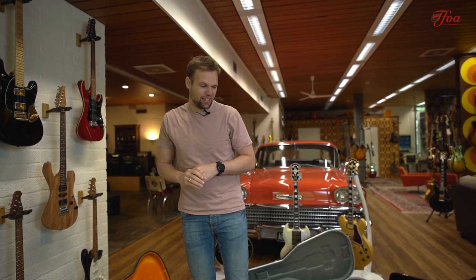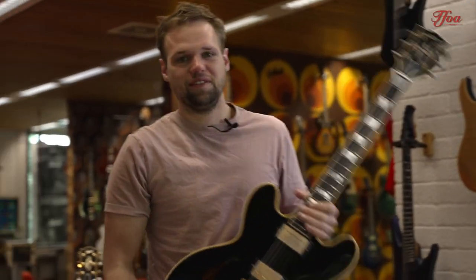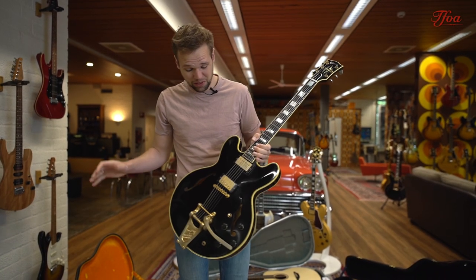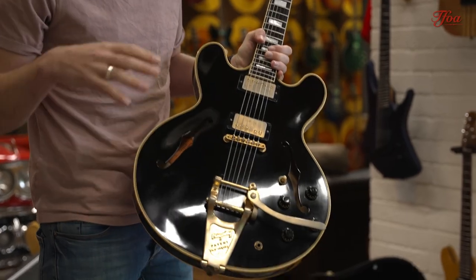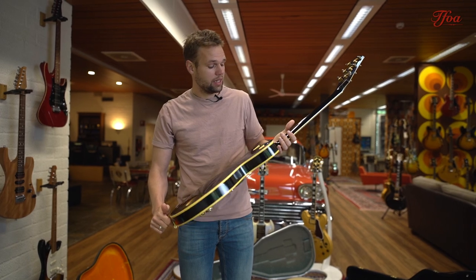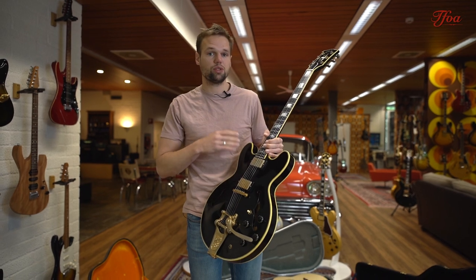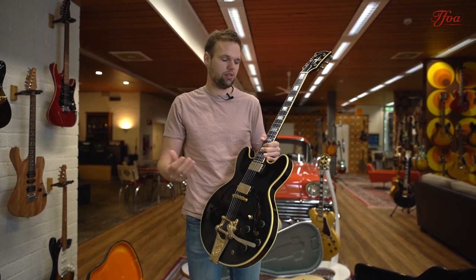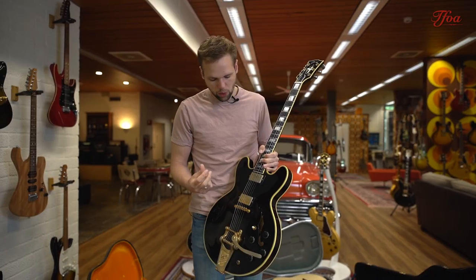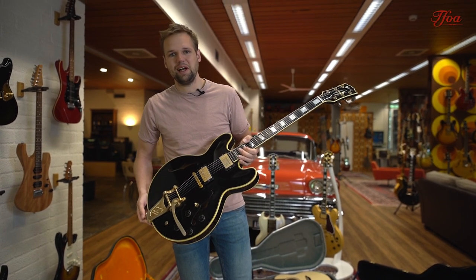The next one is quite a rare one — it's an ES355, and this is a Keith Richards inspired ES355 with a beautiful VOS finish. She's a few years old but has been taken care of really well. The ES355 is slightly more luxurious than the ES335 — its little brother. You have the ebony fretboard, block inlays, wider purfling, gold hardware, and of course the Bigsby to make it all complete.